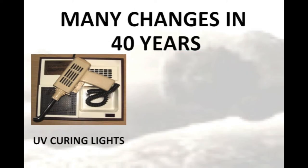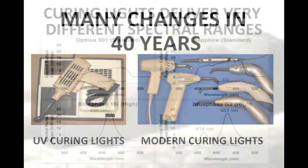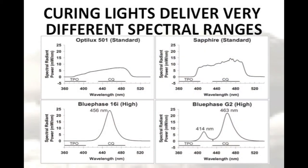There have been many changes in dental curing lights over the last 40 years. We started out first with ultraviolet curing lights, but then quickly moved into using quartz tungsten halogen lights. Now we have both blue LED and polywave LED curing lights. While all these lights deliver blue light, the spectral emissions from these lights are completely different.